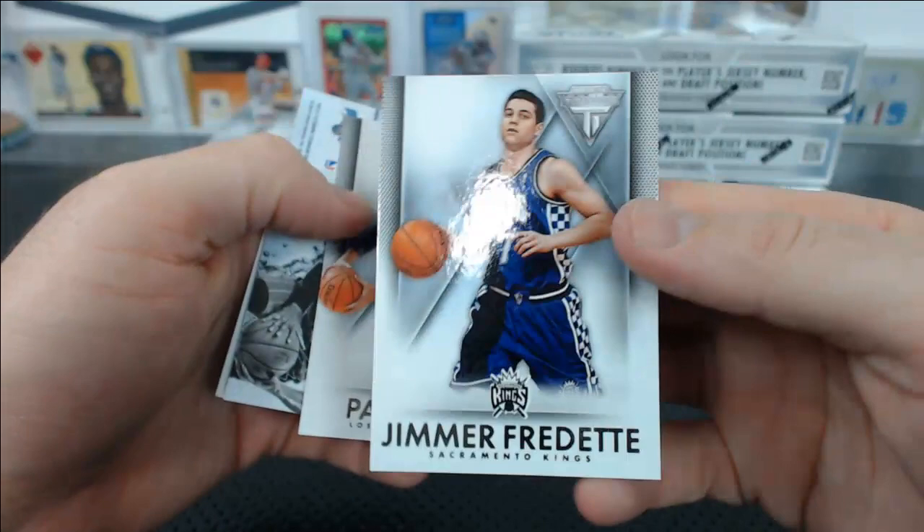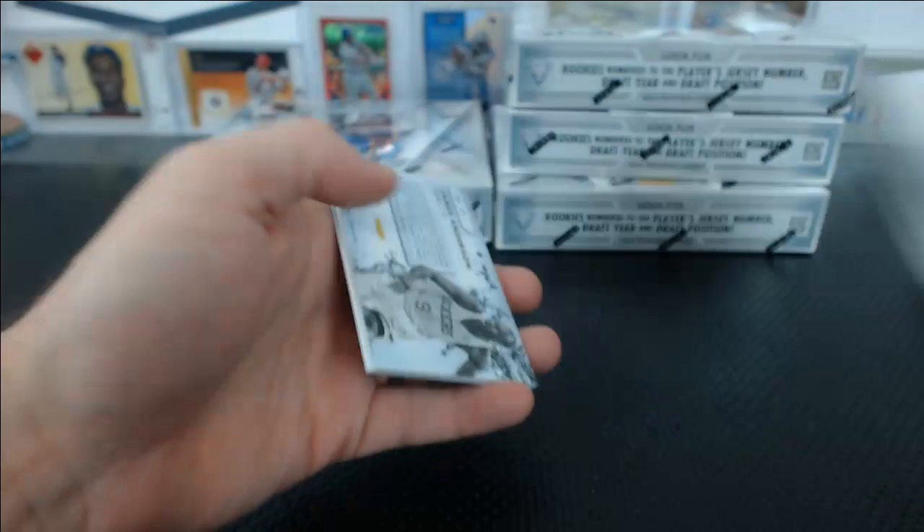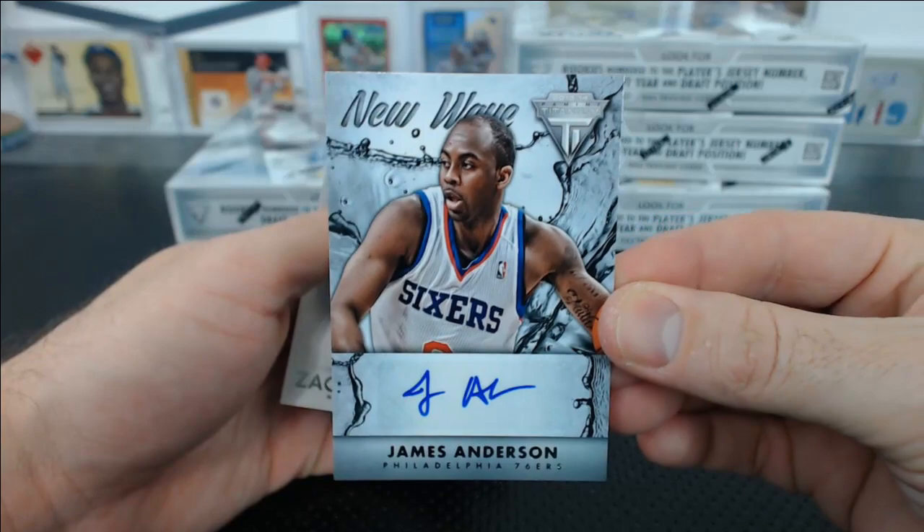Five Star is fun — I love Five Star. Jimmer — he's gone, Jimmer's on the Bulls. Pau Gasol. Tobias Harris New Wave Auto — that's pretty good. Orlando, Sean S. Yeah, these are pretty nice. Channing Frye, Grievous Vasquez base. You got a James Anderson for the Sixers autograph, New Wave.